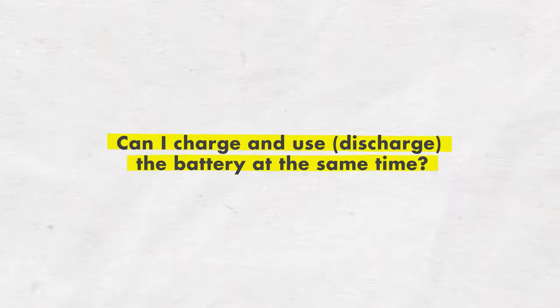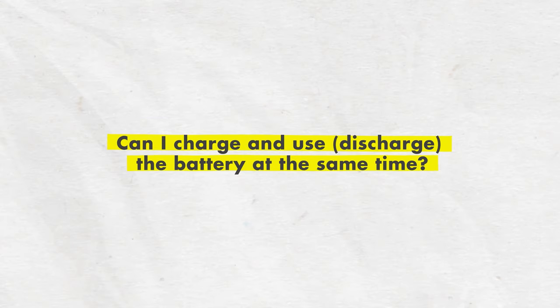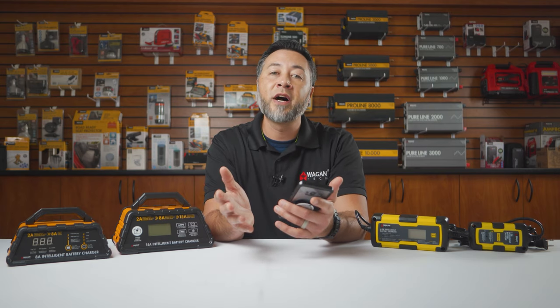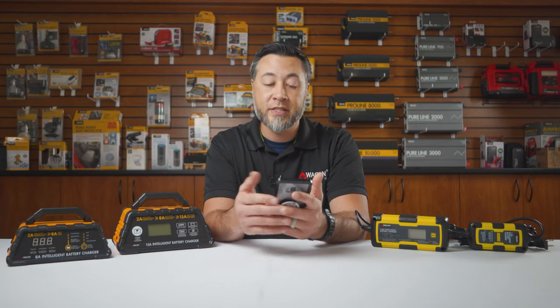Can I charge and use or discharge the battery at the same time? Due to the charging cycles and the fluctuating voltages, we do not advise using the battery while charging it.